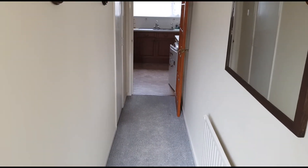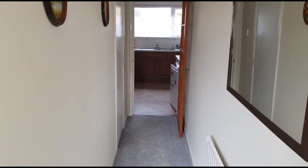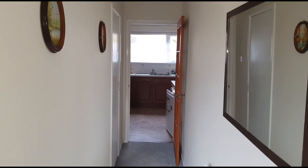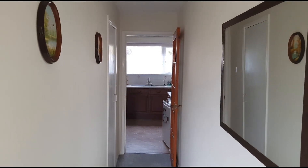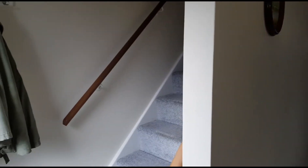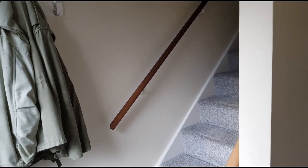Standing in the back hallway, to the left here is an understair cupboard. It's got an automatic light and is a really good size, so plenty of storage in there — they're using it a bit like a pantry cupboard. And then this is the dining room, and just spinning around, this is the staircase up to upstairs.